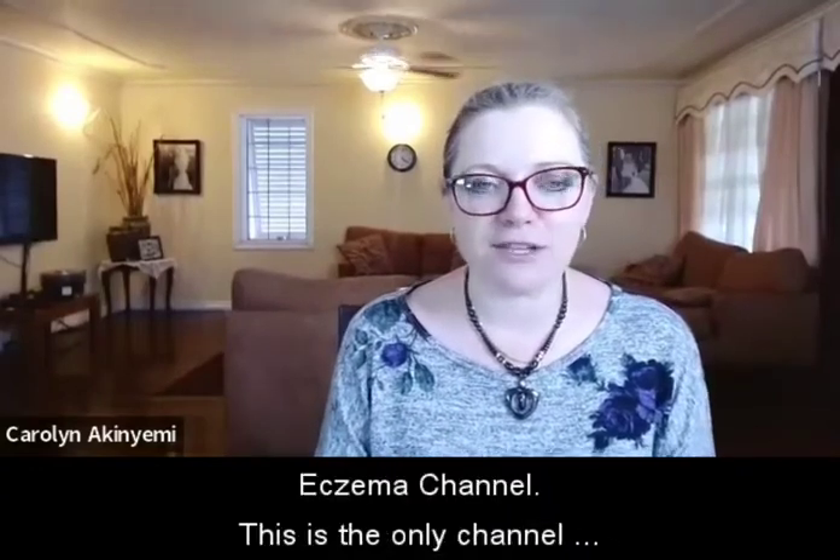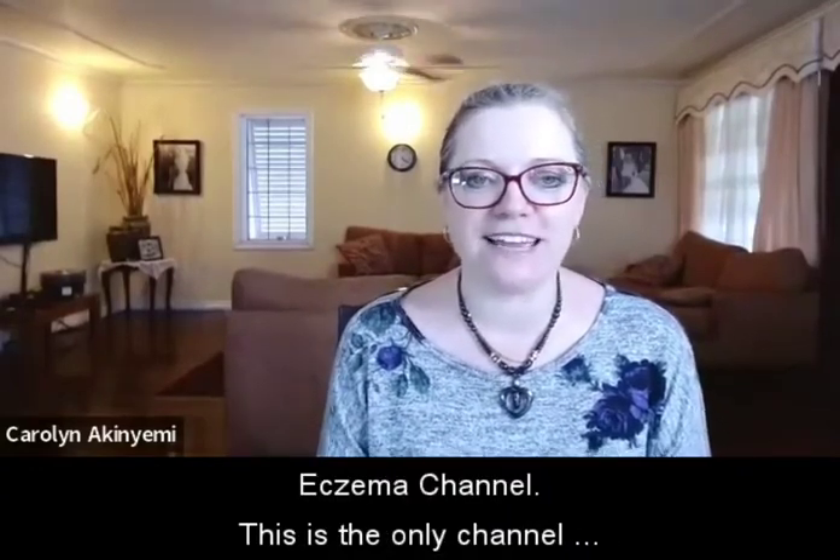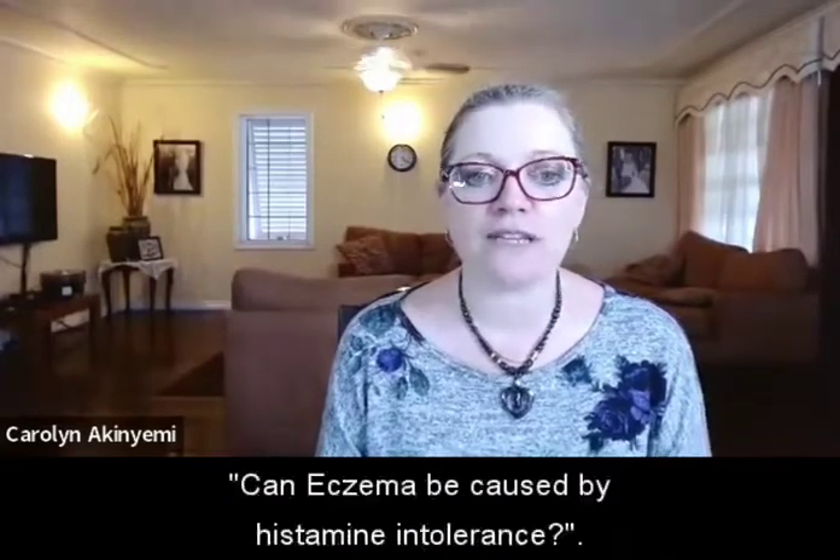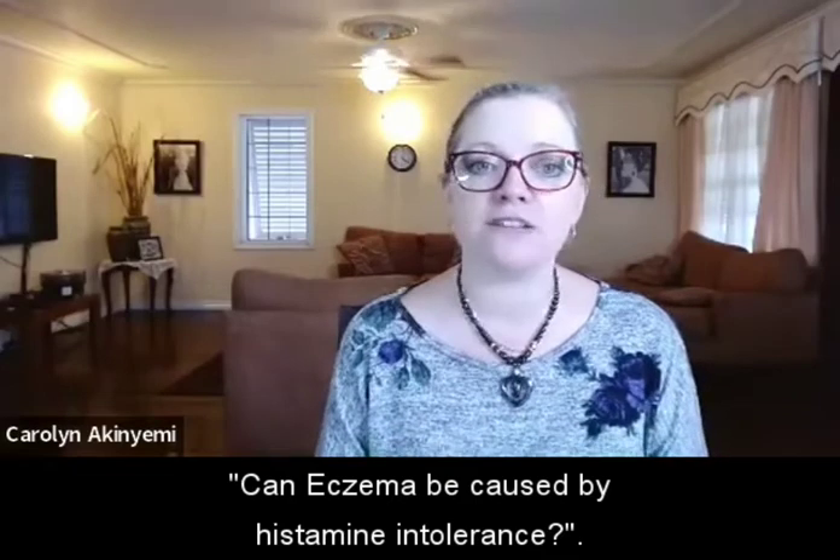Hey everyone, welcome to the eczema channel — the only channel dedicated to answering your questions about eczema. Today we're answering the question: can eczema be caused by histamine intolerance?